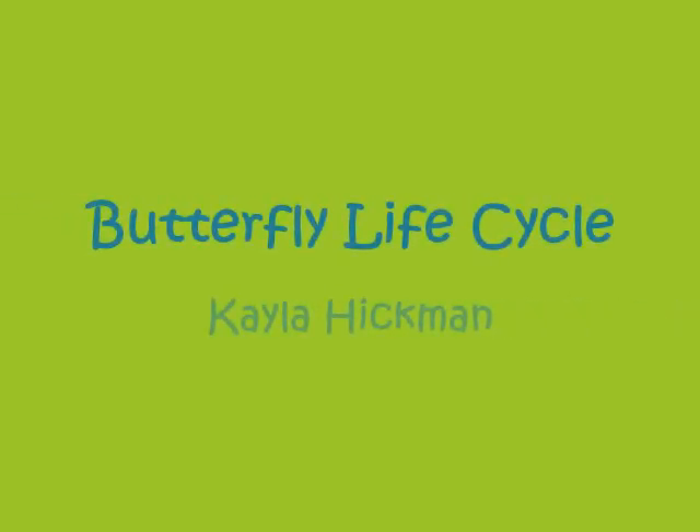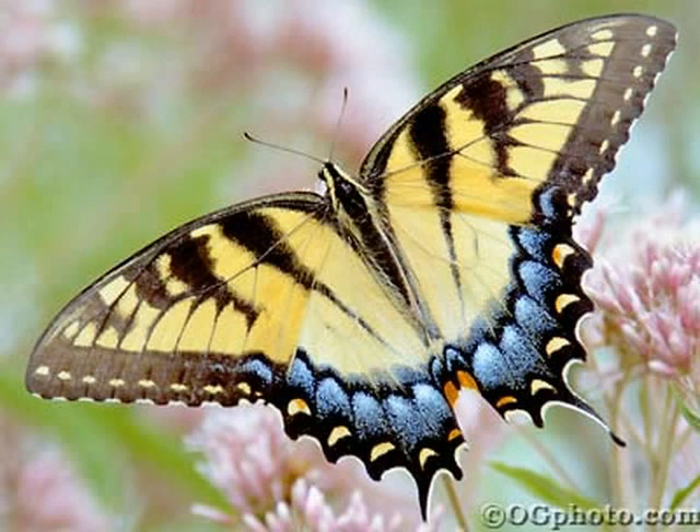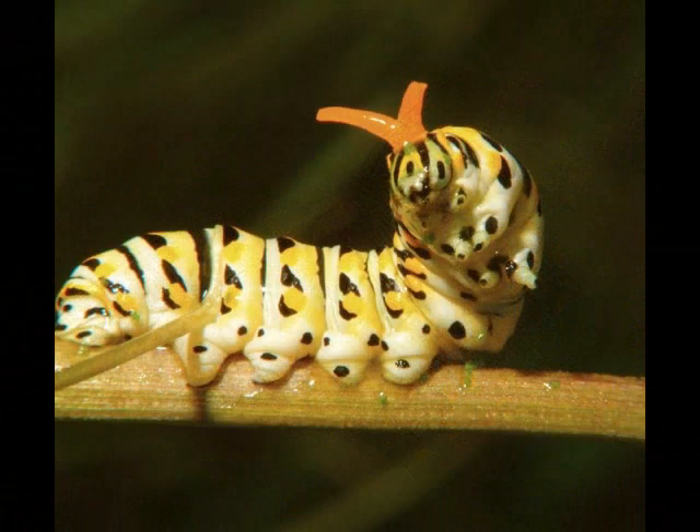Butterfly Life Cycle. Look at this picture of a stunning butterfly. I bet you wouldn't think that this beautiful insect started out as a creepy, crawly, worm-like creature, would you? The butterfly goes through a life cycle called metamorphosis.